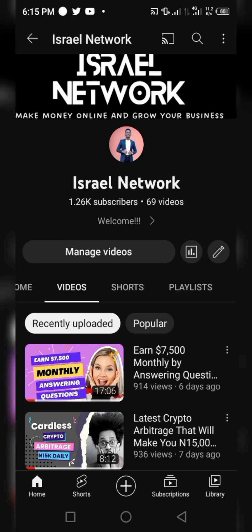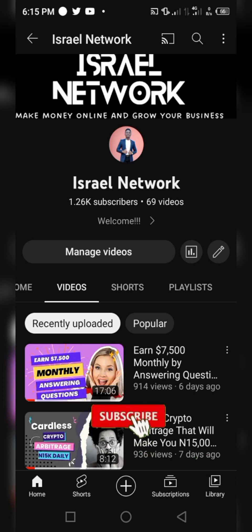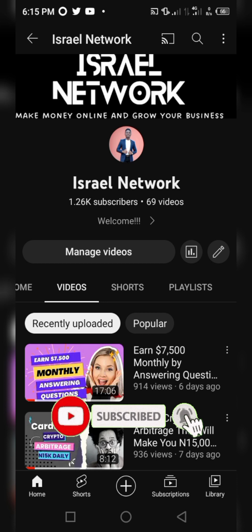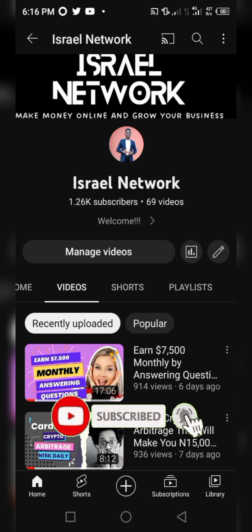Hi guys, welcome to today's video. In this video I'll be showing you how you can start a successful and profitable blogging business with your mobile phone in 2023 and the remaining days left in 2022. With your mobile phone you can start a profitable blogging business, setting up your blog, customizing it, and publishing posts.